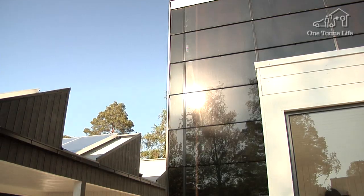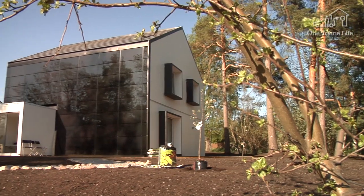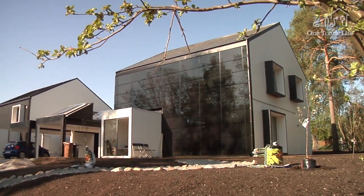I think I'm going to miss the one-ton life house because of all the solar panels, the technology, the things we didn't have here. I really hope this project is not over.